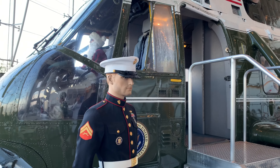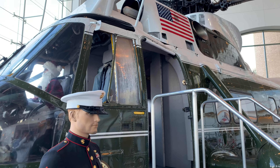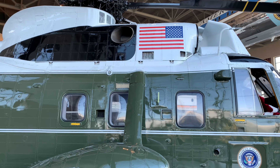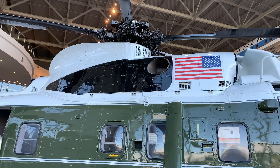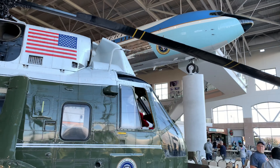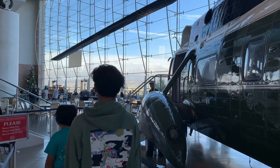My son told me this is called Marine One — the presidential helicopter. You can come down now. How do you guys feel? Just exited Marine One. It's very small — very small.